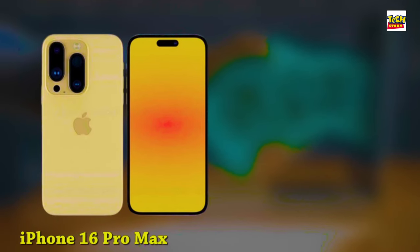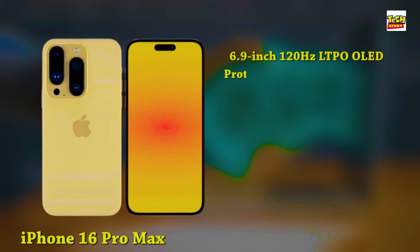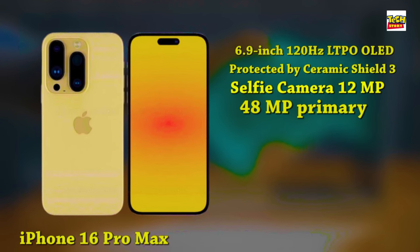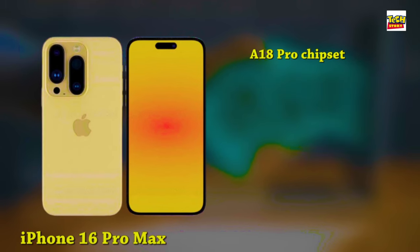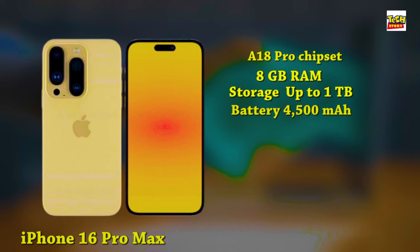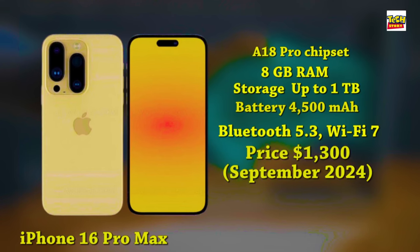Finally, we save the best for last — the iPhone 16 Pro Max. It features a 6.9-inch 120Hz LTPO OLED display with a taller aspect ratio, protected by Ceramic Shield 3, and the Dynamic Island covering the 12-megapixel selfie camera and Face ID sensors. On the rear, there's a 48-megapixel primary camera, a 48-megapixel ultra-wide, and a 12-megapixel Tetraprism camera with 5x optical zoom. It's powered by the A18 Pro chipset with 8GB of RAM and up to 1TB of storage, a 4,500mAh battery with fast charging improvements expected, plus advanced 5G, Bluetooth 5.3, and Wi-Fi 7. It ships with iOS 18 and is expected to launch from around $1,300 in September 2024.